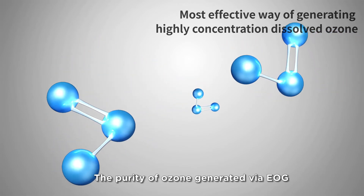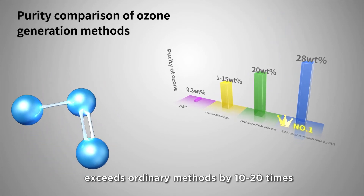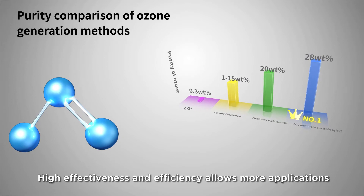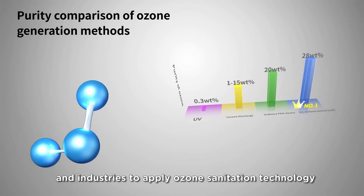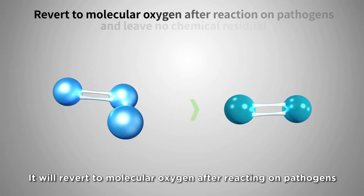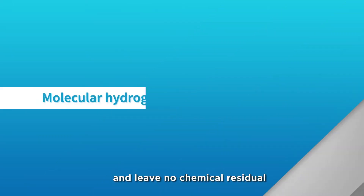The purity of ozone generated via EOG exceeds ordinary methods by 10 to 20 times. High effectiveness and efficiency allows more applications and industries to apply ozone sanitation technology. It will revert to molecular oxygen after reacting on pathogens and leave no chemical residue.